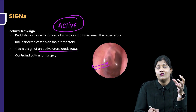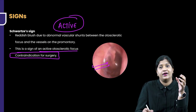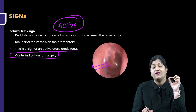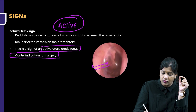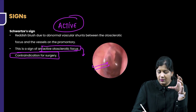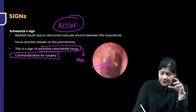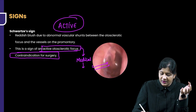If there is active otosclerosis, is that an indication for surgery? No — it is actually a contraindication for surgery. So if you see a Schwarz sign positive, it indicates an active otosclerotic focus, which means you prescribe the patient medical therapy rather than surgical therapy.